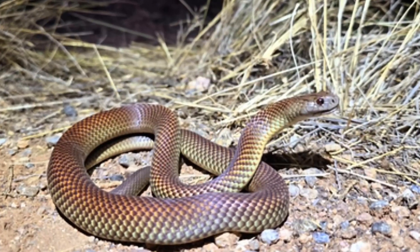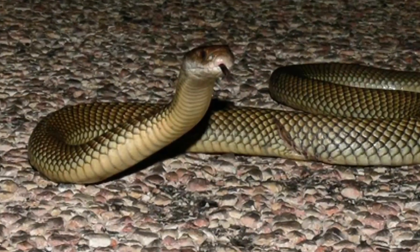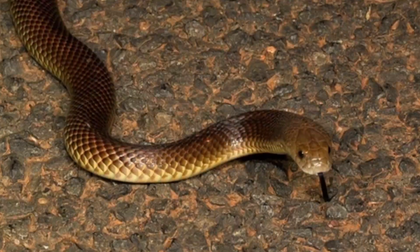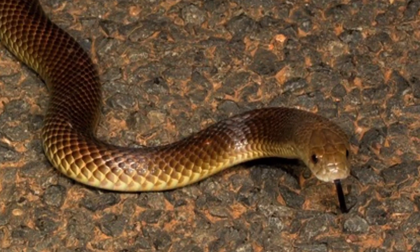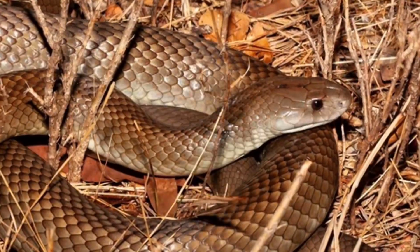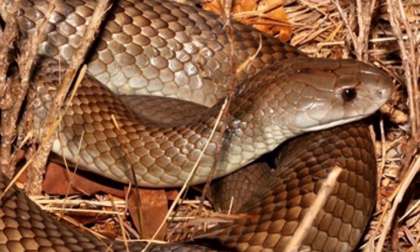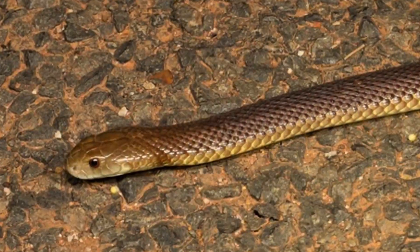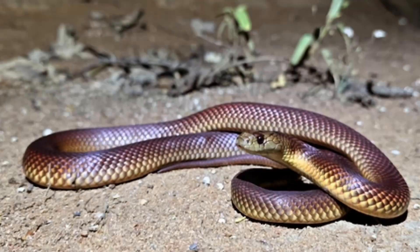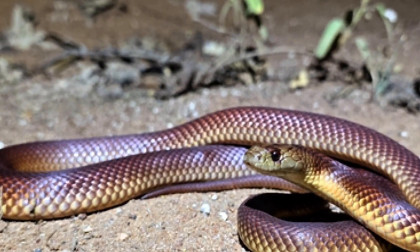Mulga Snake. Despite its nickname, the King Brown Snake isn't a true brown snake — it belongs to the black snake family. Its glossy scales can range from rich brown to coppery, catching the sunlight in a spectacular display. Found across nearly all of Australia, this snake is a true survivor, thriving in open forests and grasslands. It's one of the longest venomous snakes in the country, reaching up to 3 meters. While its venom isn't as toxic as some others, the sheer volume it delivers in a single bite more than makes up for it.